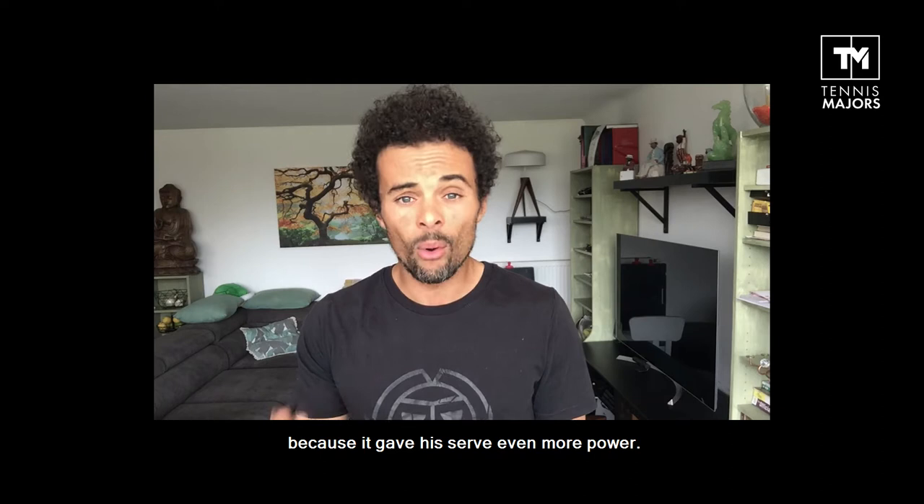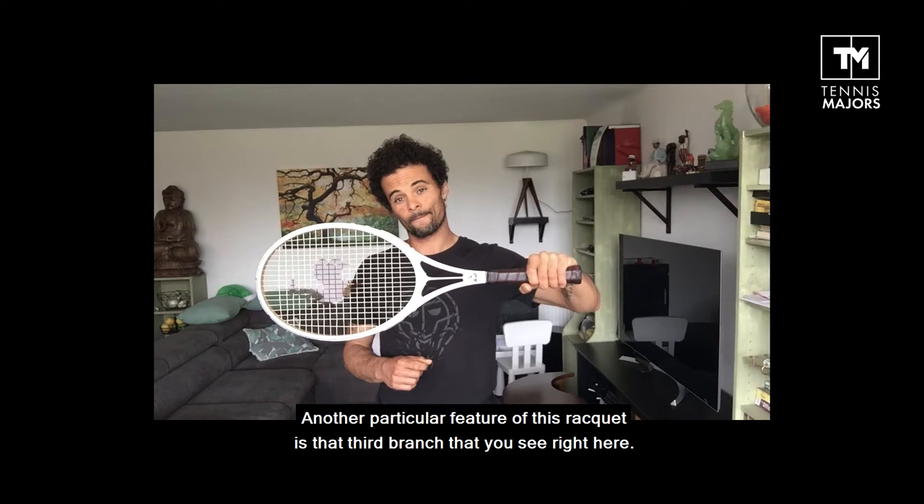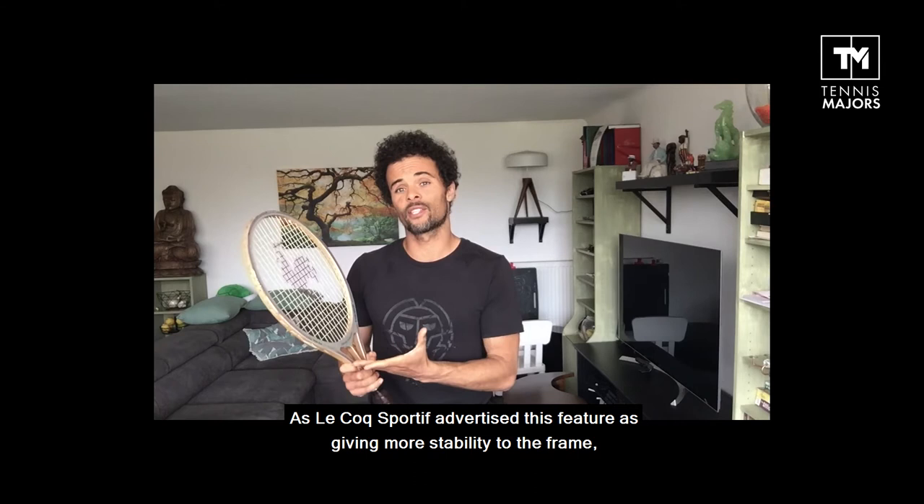Now while Lecoq Sportif advertised this feature as giving more stability to the frame while shifting the sweet spot slightly higher, Noah thought it simply looked cool.